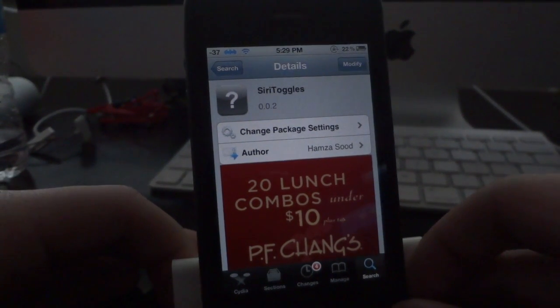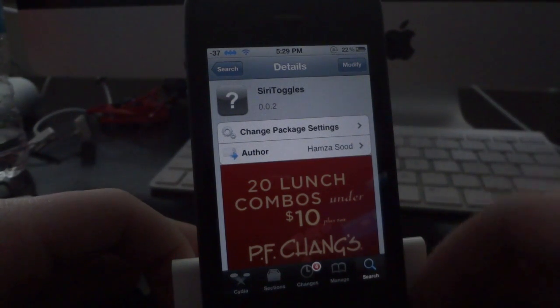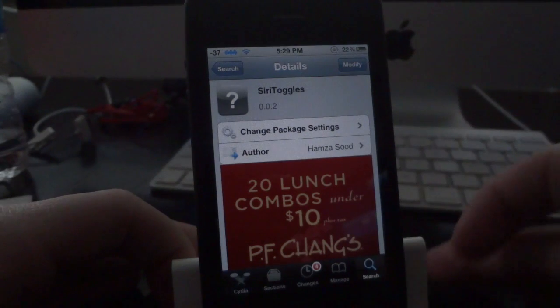This tweak is free and all you have to do to get it is search Siri Toggles in Cydia. You should find it right away. If you don't see it, just refresh your sources and you should find it.